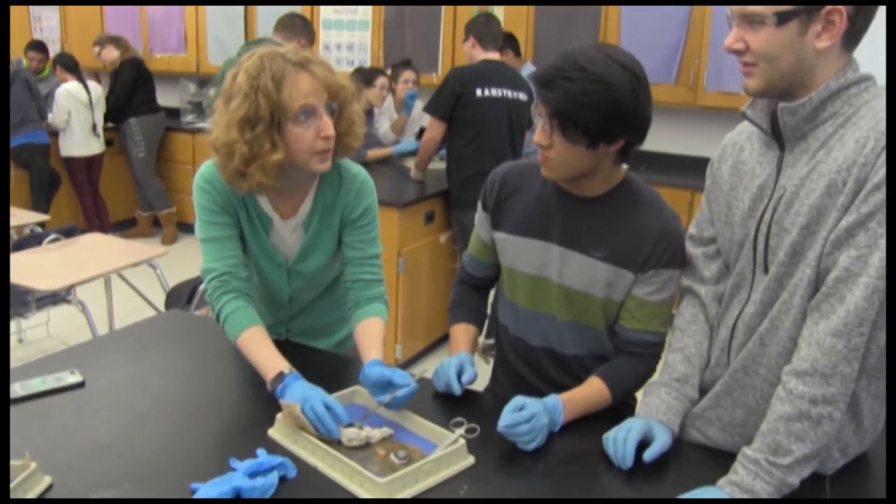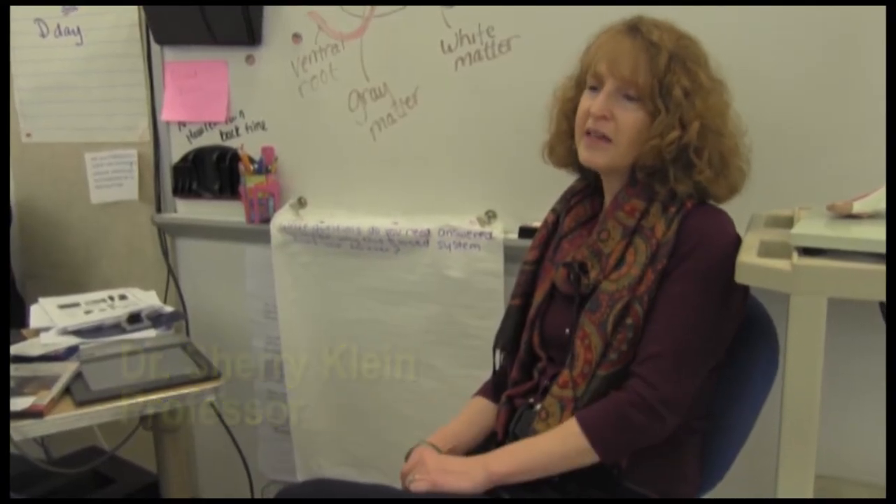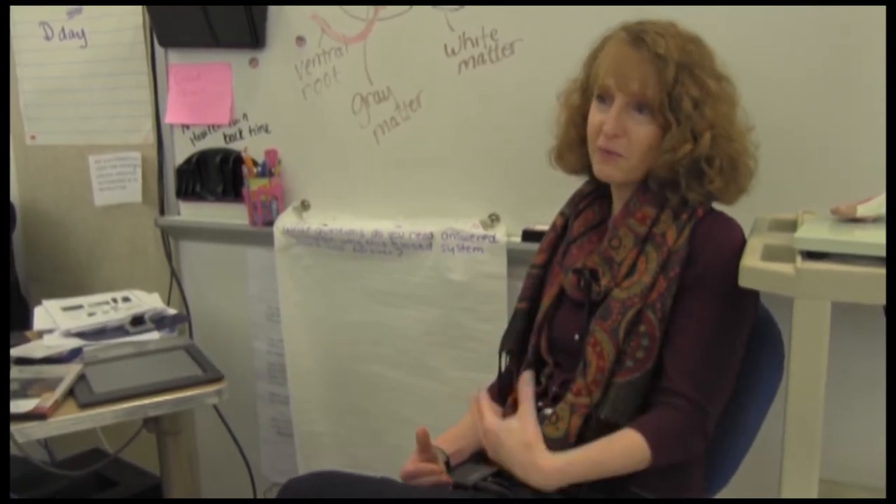Dr. Klein is always encouraging students to take on the challenge of anatomy and physiology. I love anatomy because it's about everybody and it demystifies all the things that happen inside your body.